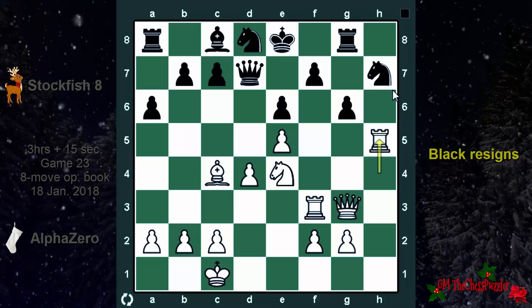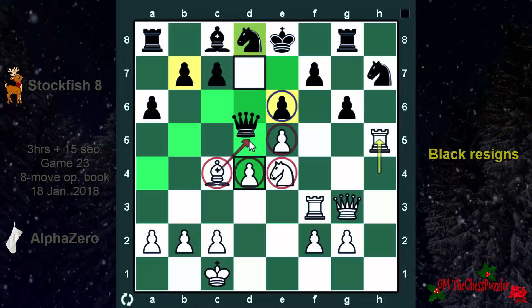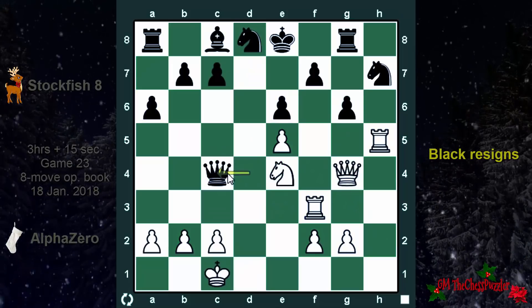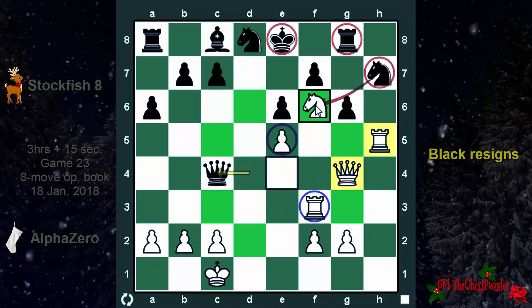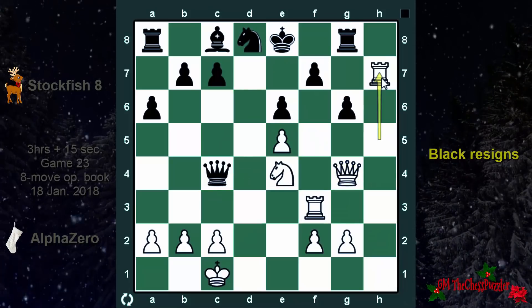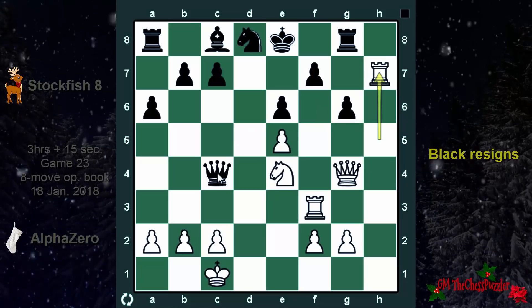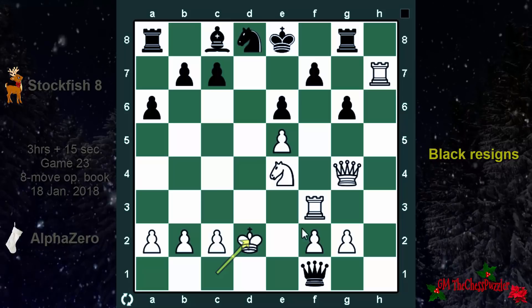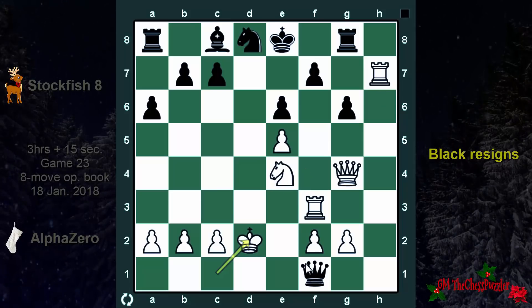But what if the queen removes d4? After queen g4, if you take the bishop the queen can also drop. First there is rook takes knight, and though there is this queen check, after king d2 there is no way you can protect f6. And this is why AlphaZero resigned.